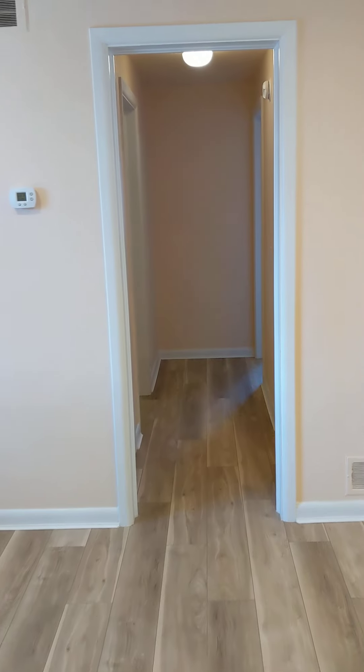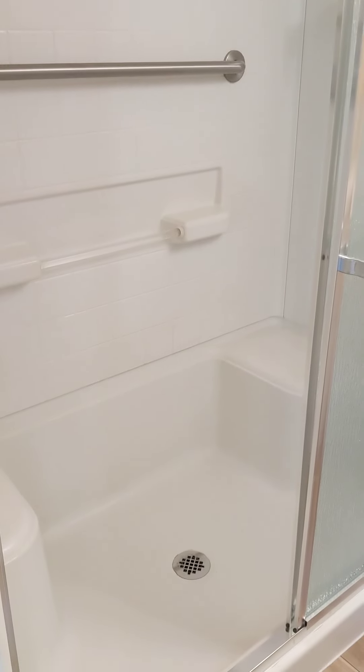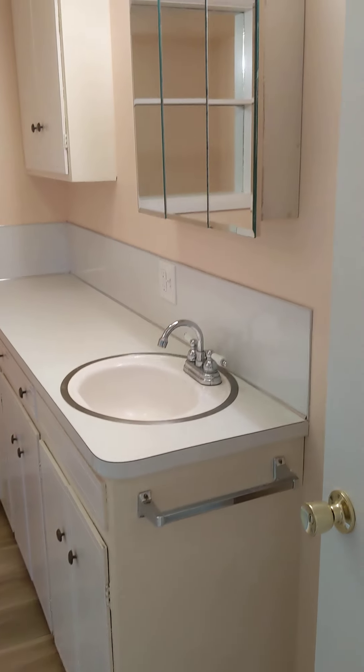We can go across the living room into the hallway. On the right is the hall bath. This one has a nice walk-in shower with seats. Also lots of counter space.